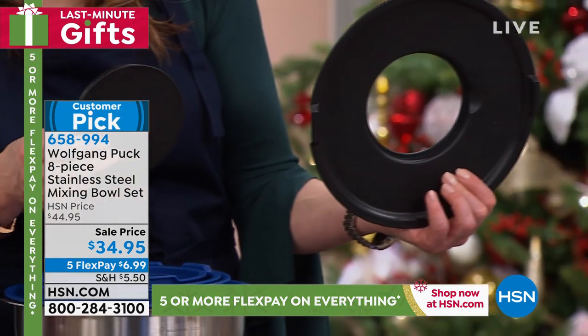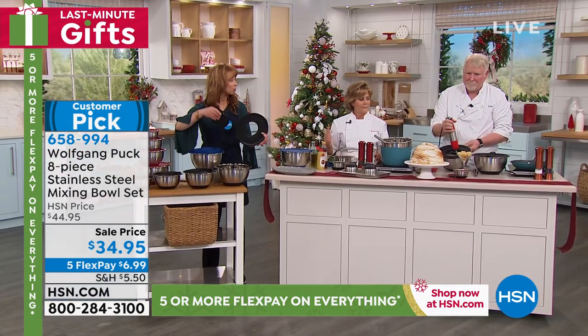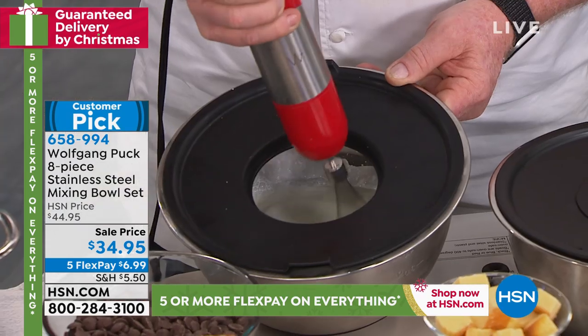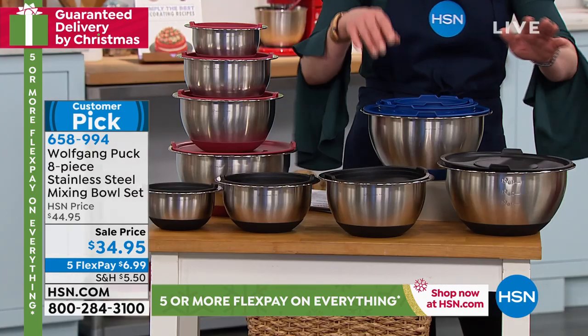Or if you are pureeing a soup and you don't want it splattering all over the place, you put your immersion blender right in there and you just go to town, whisk away, cook away. So remember, a one, a two, a three, and a five quart.